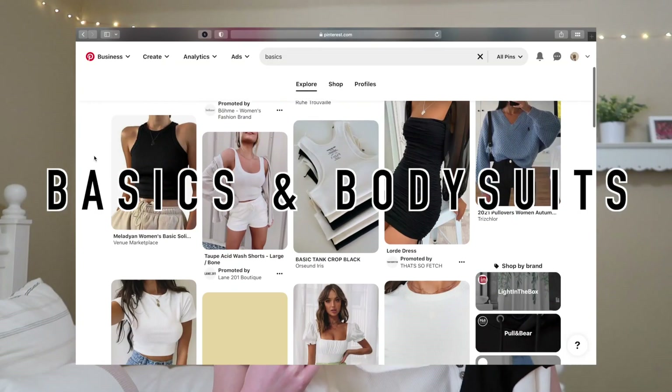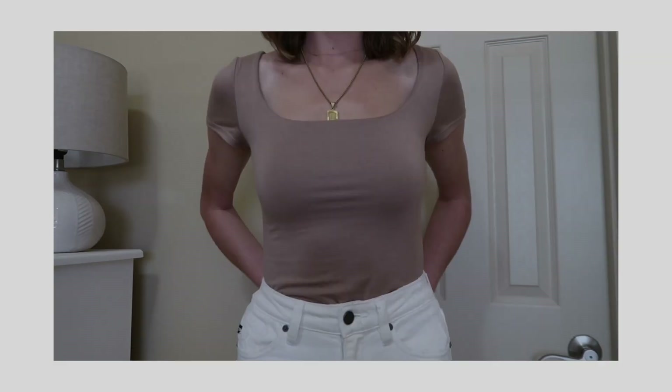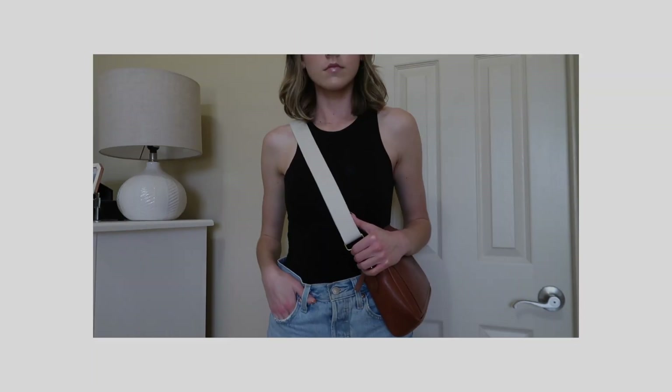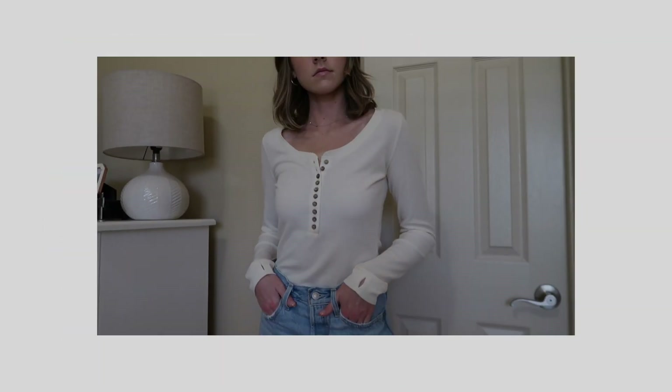The next thing I want to talk about are basics and bodysuits. I'm currently wearing this mocha colored one tucked into my shorts. I also have a black tank top bodysuit, as well as a cream colored long sleeve bodysuit with button details — all three are from Boom.